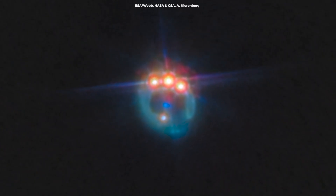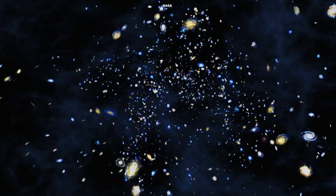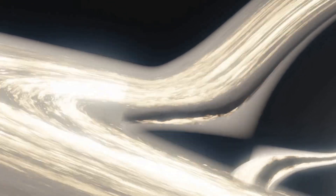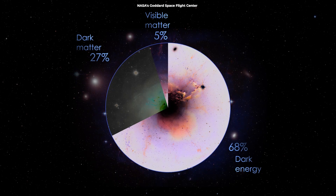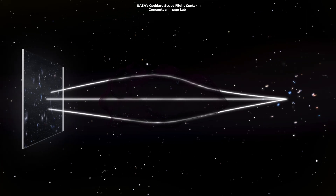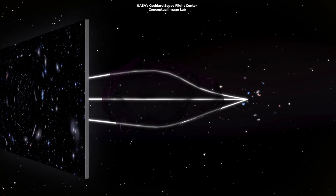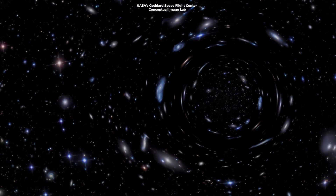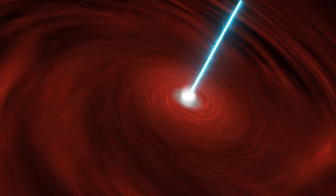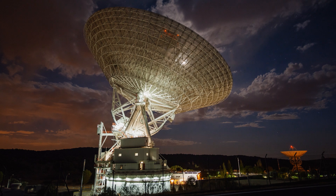The discovery of this jeweled ring quasar isn't just a beautiful image — it's a window into the past. By studying it, astronomers can learn about the early universe, the formation and growth of black holes, and even the mysterious dark matter that makes up most of the universe's mass. Dark matter, which we can't see directly, interacts with regular matter through gravity. By studying quasars, researchers can better probe the distribution and properties of dark matter, potentially leading to breakthroughs in understanding one of the universe's biggest mysteries.